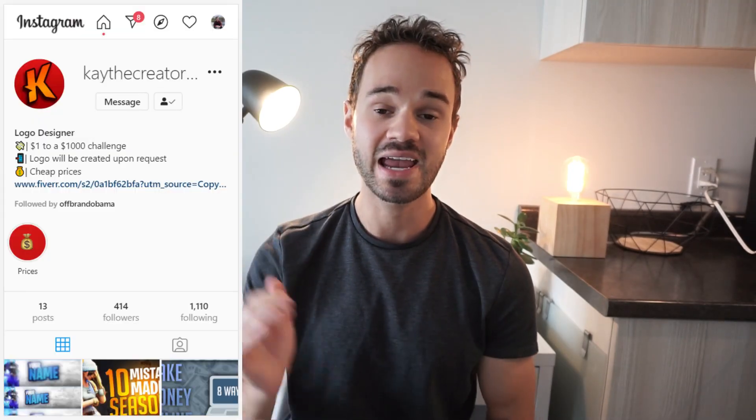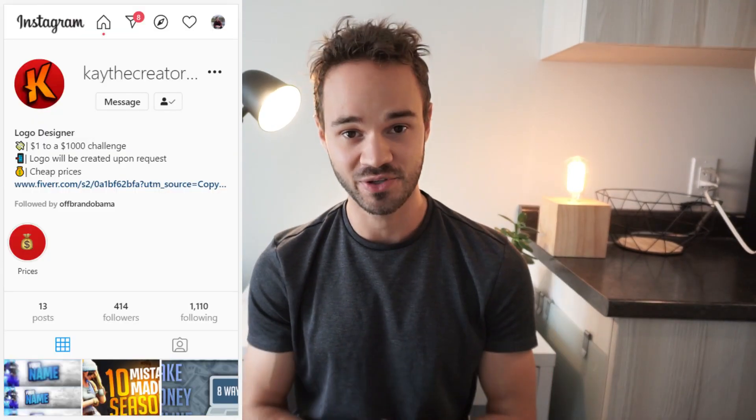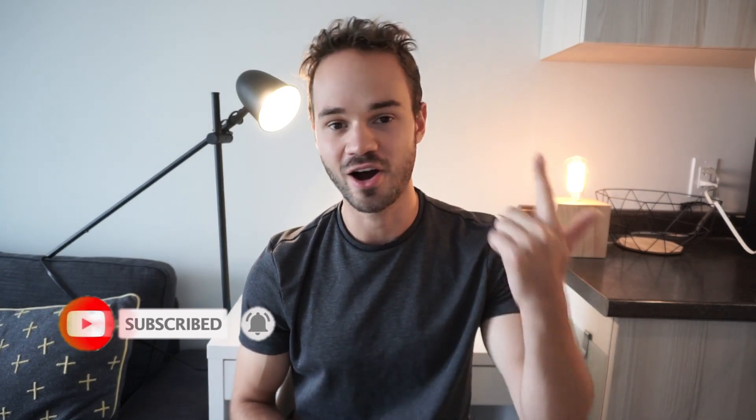One more quick thing — I'd like to shout out someone who's helping me make awesome thumbnails for this YouTube channel. His name is K the Creator on Instagram. I'll link him below — he's an awesome guy and really fun to work with, so check him out if you need thumbnails or graphics. Thank you so much for watching, I hope you have an incredible week and weekend. Don't forget to check out thisonlineworld.com for more unique ways to make and save money, and I'll catch you guys in the next one.